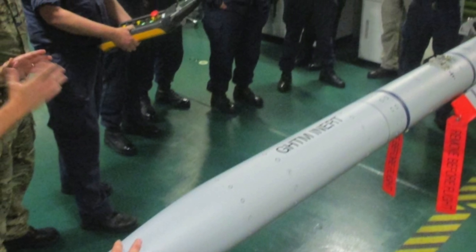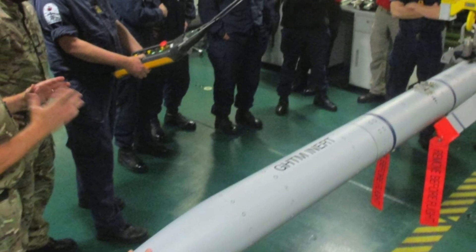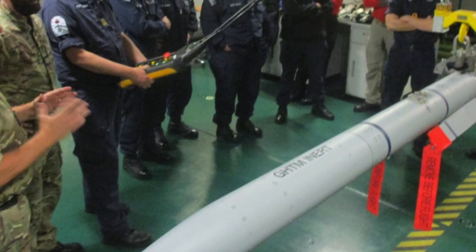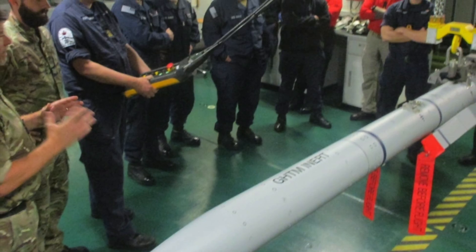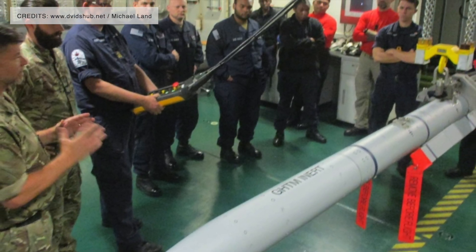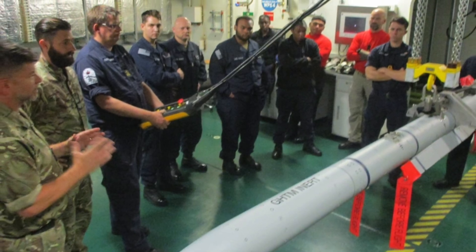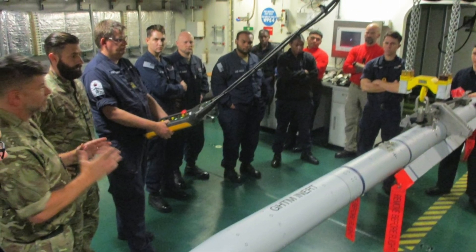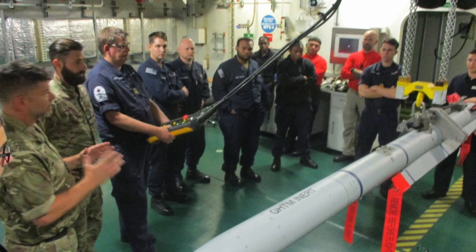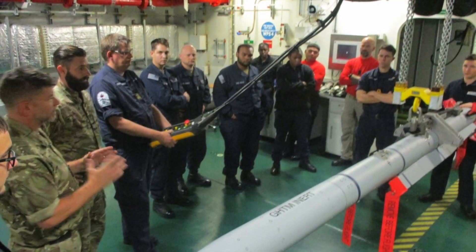The RAF said Meteor is the UK's primary air-to-air missile and is carried on operations by the Eurofighter Typhoon, with this step progressing towards enabling Meteor's capability on the F-35. While the UK is leading the integration campaign for the F-35B, Italy is sponsoring integration onto the F-35A model, allowing both aircraft types to take advantage of Meteor's inclusion. The F-35 can carry four Meteors internally.